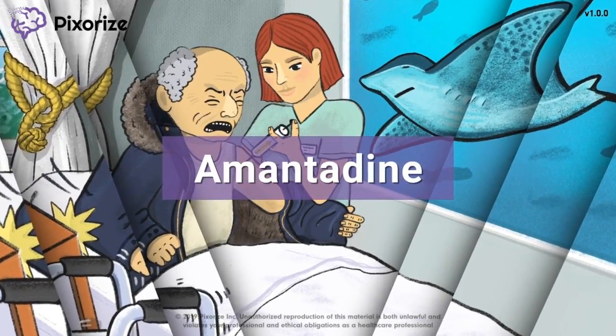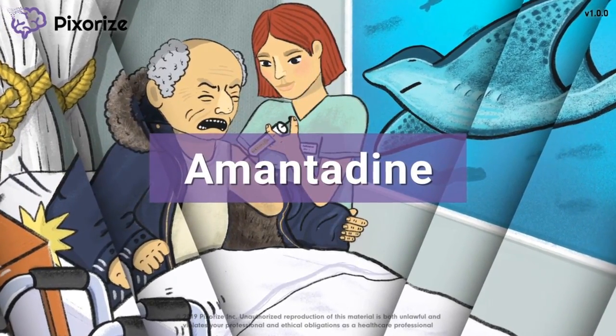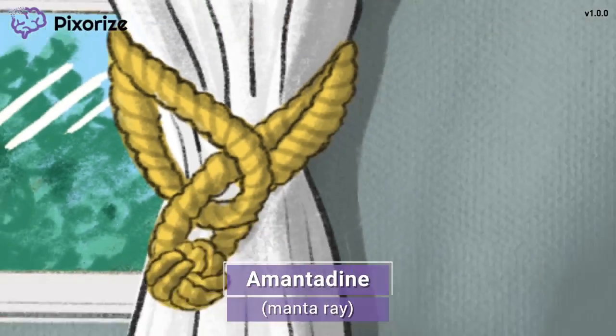In this video, I'll share my visual mnemonic to help you remember all the information about amantadine, so you'll be ready for test day. Let's get into our scene, shall we?